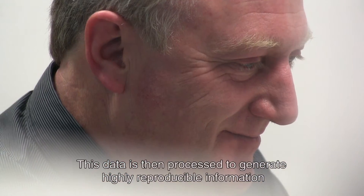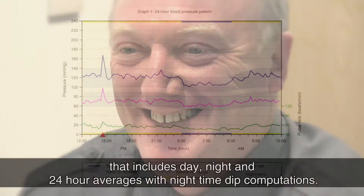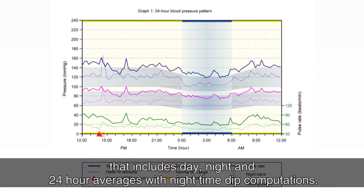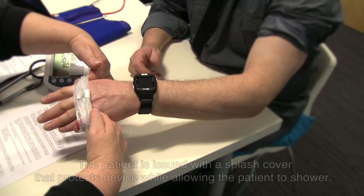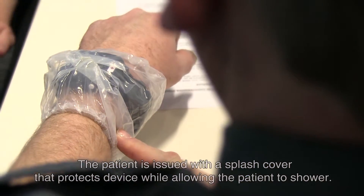This data is then processed to generate highly reproducible information that includes day, night and 24-hour averages with nighttime dip computations. An easy-to-read chart is also generated. The patient is issued with a splash cover that protects the device while allowing the patient to shower.